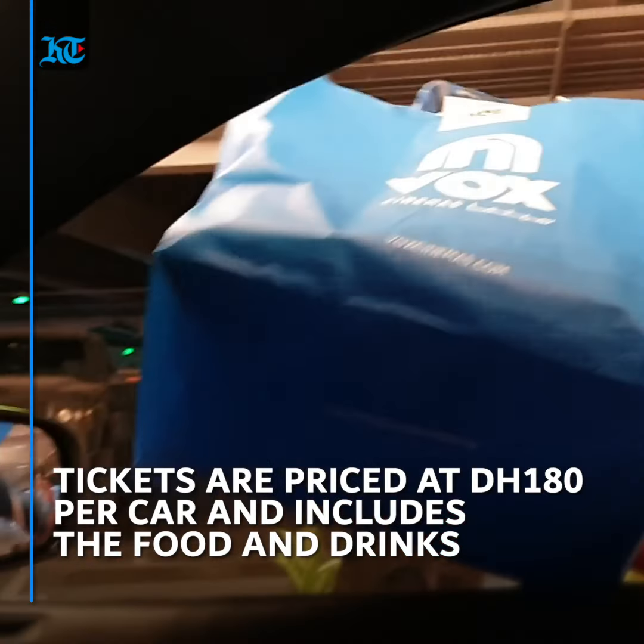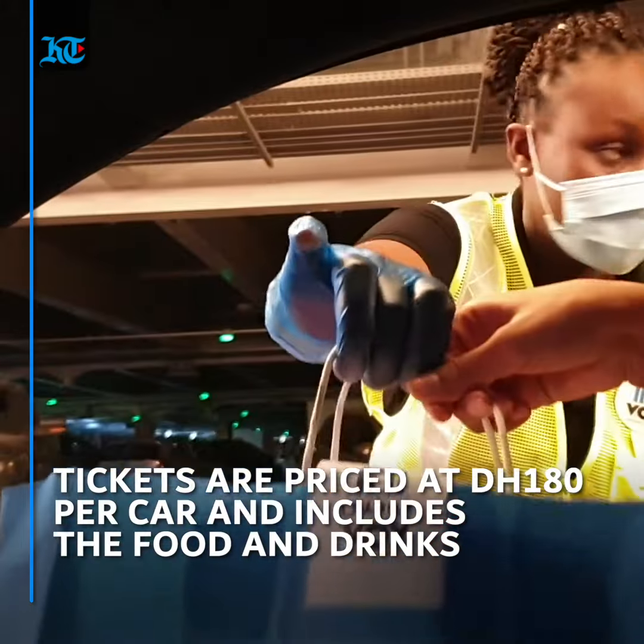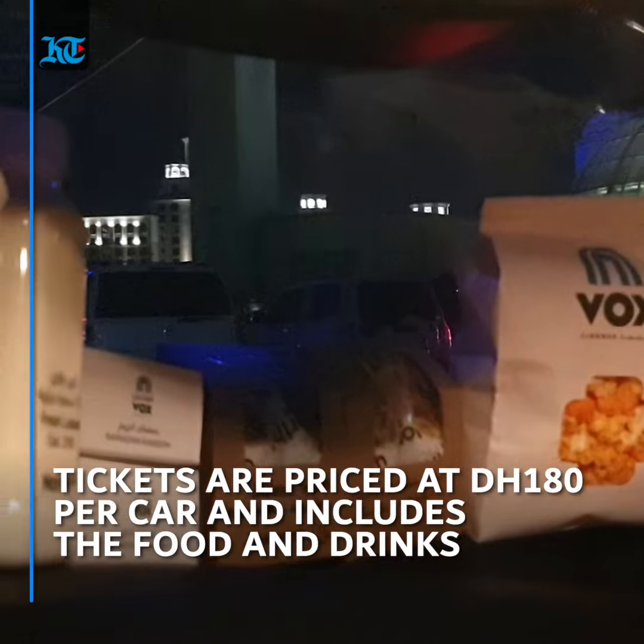Once you reach the open-air drive-in cinema, you will scan the QR code of your ticket, which comes at a cost of 180 dirhams per car and includes a food and drinks package.